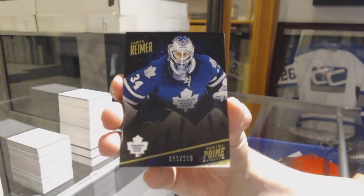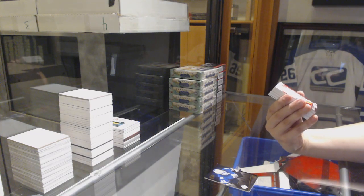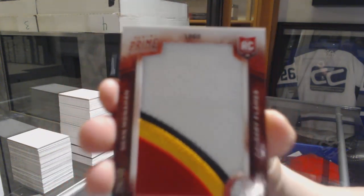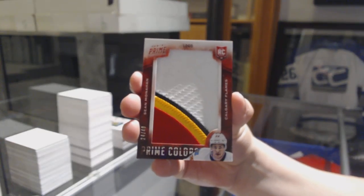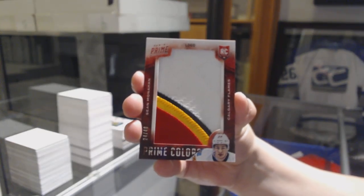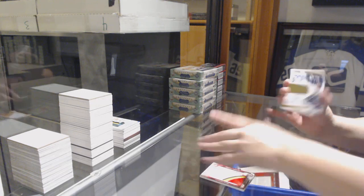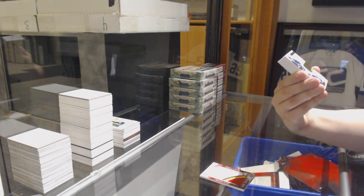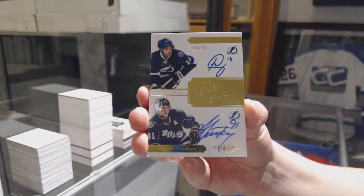We've got number 299 base for the Maple Leafs, James Reimer. We've got a Prime Colors, number 240, for the Calgary Flames, Sean Monahan. We've got a dual auto Pen Pals dual, number 250, for the Tampa Bay Lightning, Brett Connolly and Steven Stamkos.